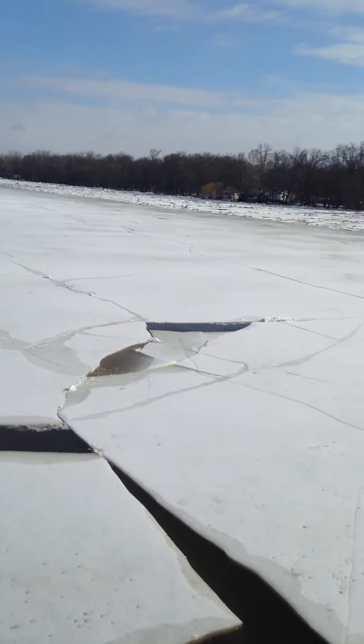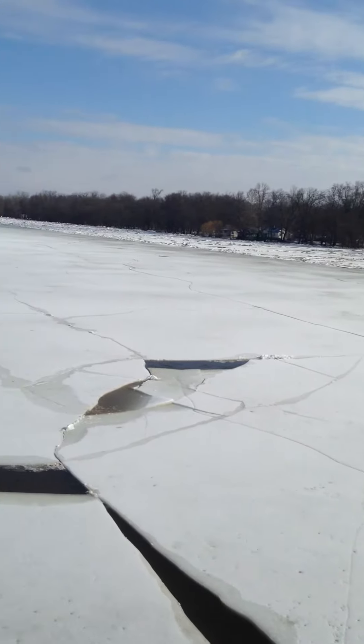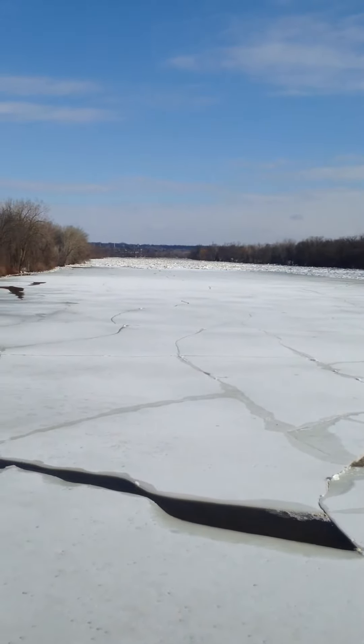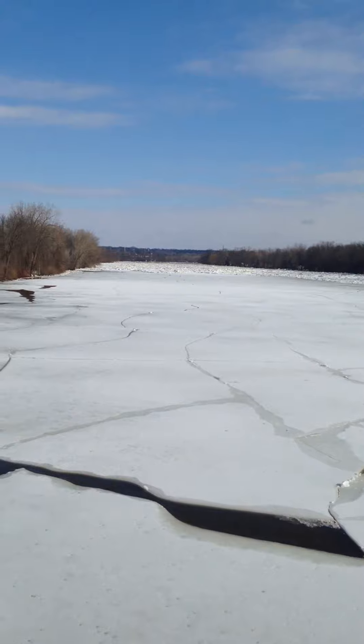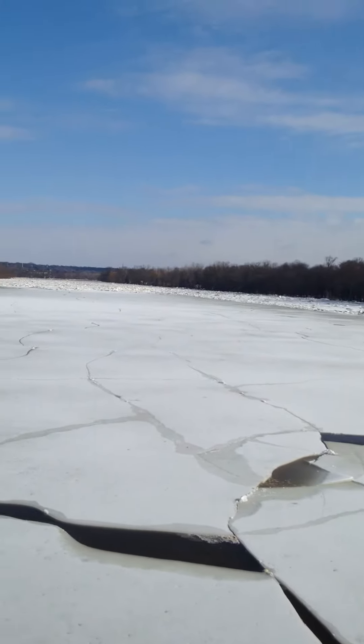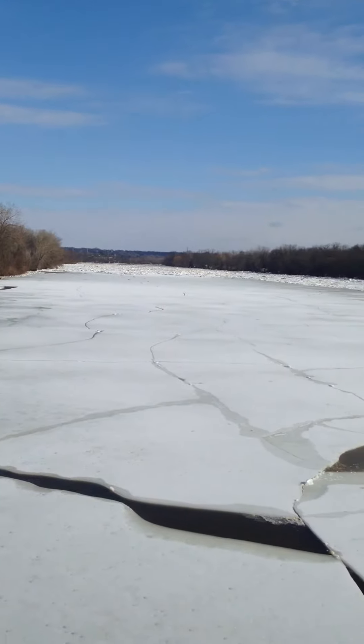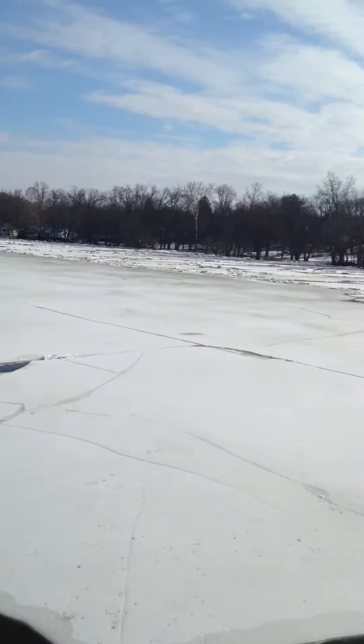But then we have this busted up ice, and what this is is a result of the ice upstream packing up, and we're seeing some high water upstream because of this. It's actually raised five-tenths of a foot in about 15 minutes and holding steady. Hopefully she'll come down.